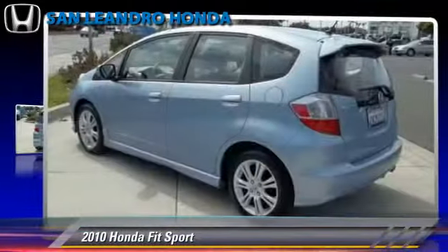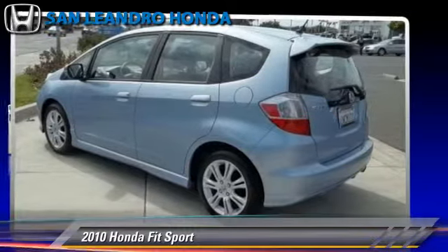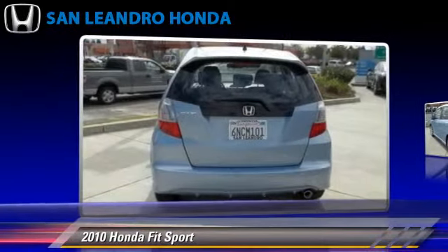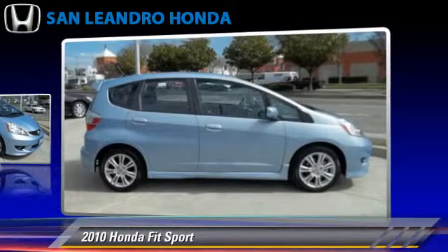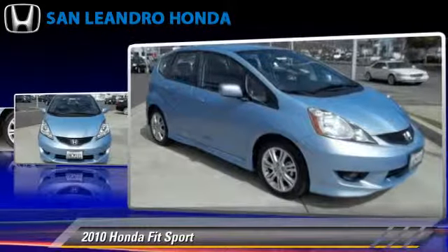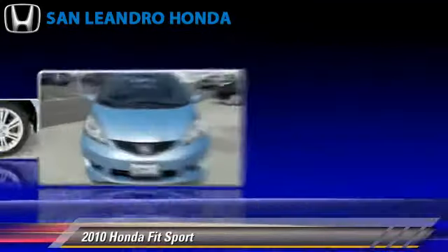The 2010 Honda Fit, powered by a 1.5-liter four-cylinder engine with a five-speed automatic transmission. This vehicle, with fewer than 30,000 miles on the odometer, gets up to 33 miles per gallon.